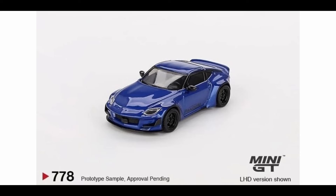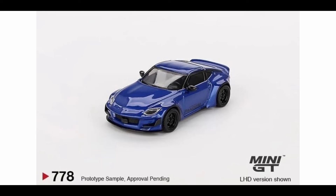Next up we have the Nissan Z Pandem in blue. This is really cool looking — so clean, I love the wheels also. It's one of the cars I like but still haven't bought. I think they have a China exclusive release with a comic book — I've seen a couple online. I'm still thinking whether to buy it or not, but yeah, this is a good one.